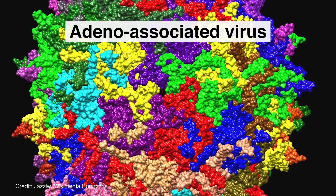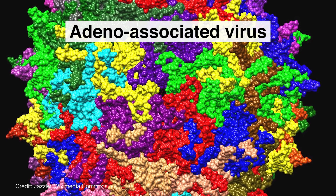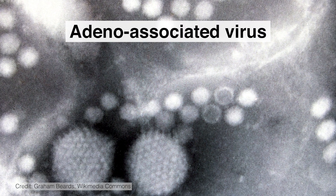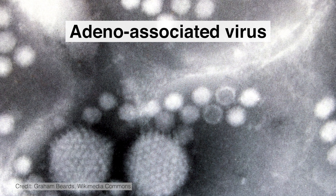AAV was first discovered in 1965 as a contaminating agent when people were purifying adenovirus preparations. They saw these DNA-containing small particles. AAV is not able to replicate without the co-infection of adenovirus or other helper virus — that's why it's classified as a dependent parvovirus.